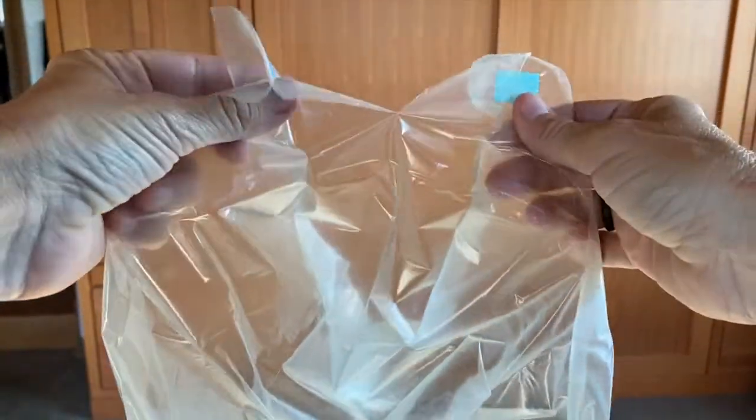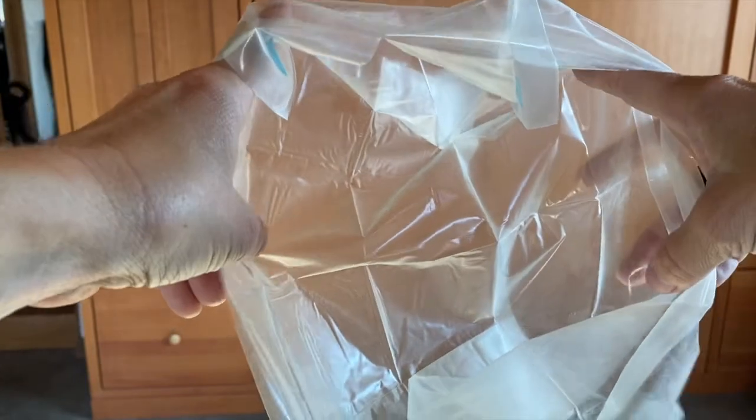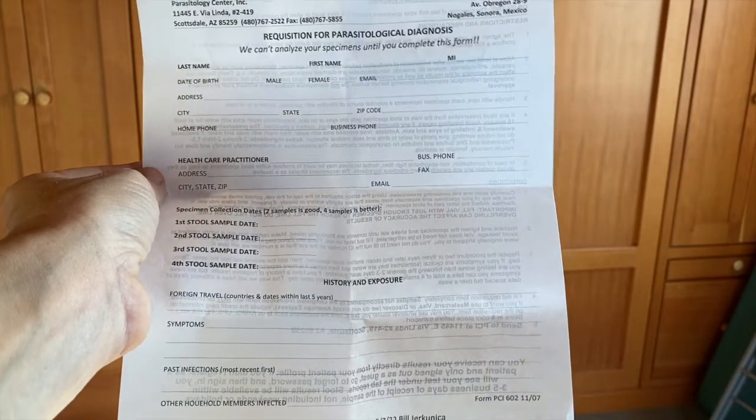Just to show you what this looks like — I opened one up so you could see it's actually a little bag with stickers that you stick to the toilet seat or toilet bowl. Then you put a little toilet paper in the bottom, and when you flush it dissolves on contact with the water. So this is super cool. Also on the back of the instruction form is the requisition form that you need to fill out — very important.